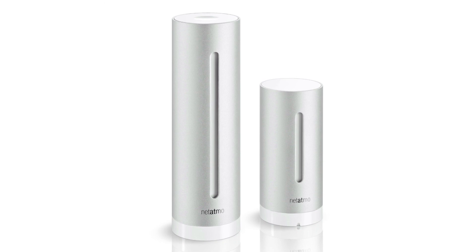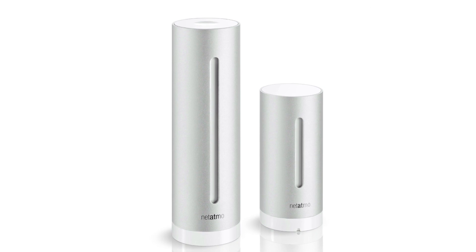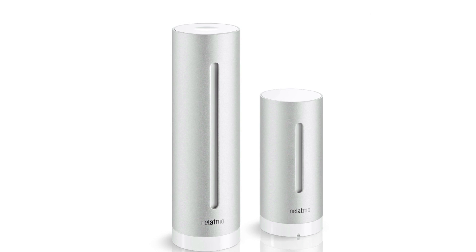Seamless design, seamless use. The Urban Weather Station's shell is constructed from a single piece of durable, UV-resistant aluminum. It's a lean and elegant design, made to last.